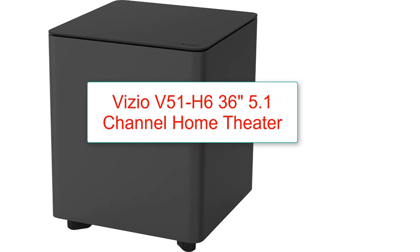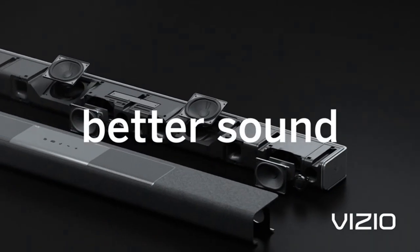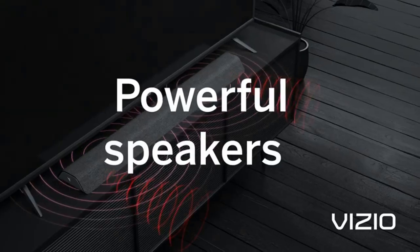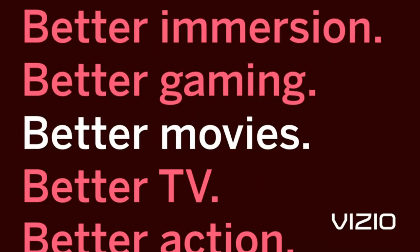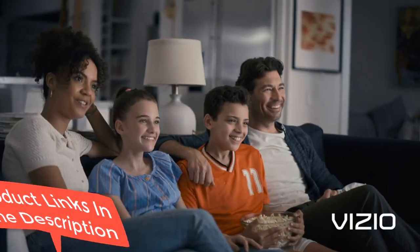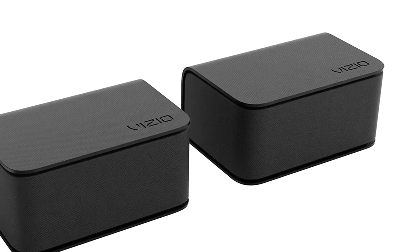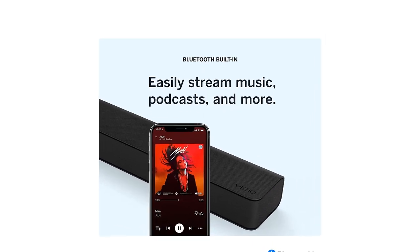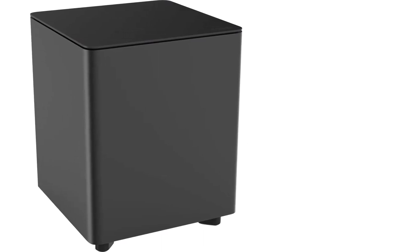Number 8: Vizio V51-H6 5.1 Channel Home Theater Soundbar System. 5.1 channel, 6 speakers, subwoofer, inputs including 3.5mm stereo mini jack, optical, USB, and HDMI ARC. 1-year warranty. Bluetooth compatible, optimized for 4K TVs with Dolby Audio 5.1. The standout feature of this system is its soundbar. With our top pick for best soundbar in a home theater system under $500, this setup is great, and the star is its soundbar. The soundbar is light and slim in design and 36 inches in length. It can be mounted on the wall but looks great paired with a big screen television. The soundbar pumps out high-quality sound and can decode Dolby Audio 5.1.